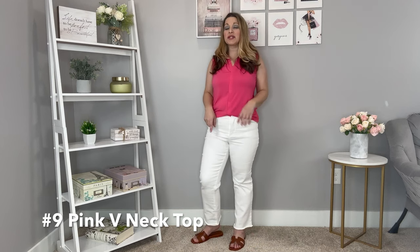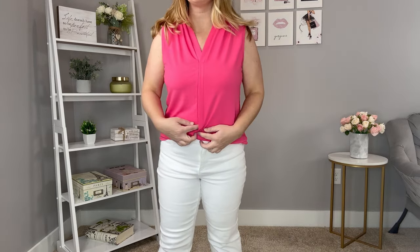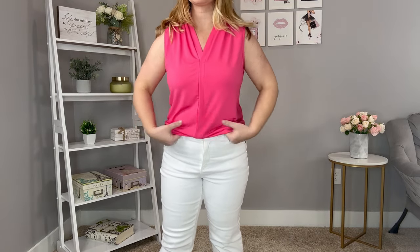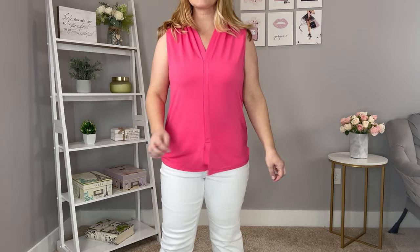This top is such a pretty color — a great layering piece or something to wear by itself. I love the pink with white, so I chose a white bottom. It has a beautiful big neck with a plate and a slit in the middle. The color is gorgeous and it'll be a great layering piece all year round to add a pop of color, though it's available in other colors too.